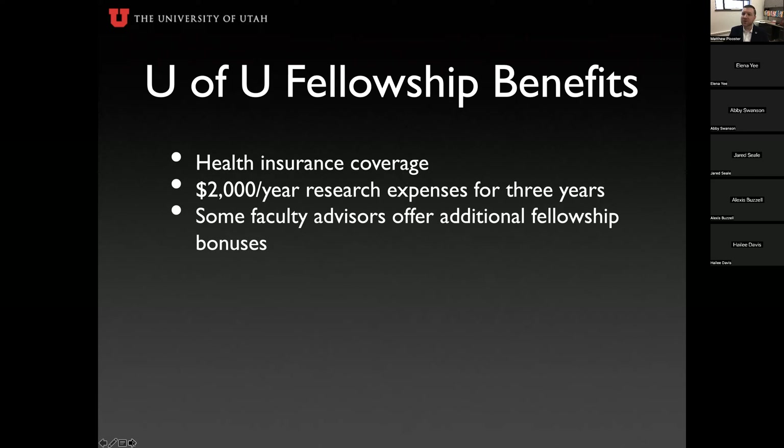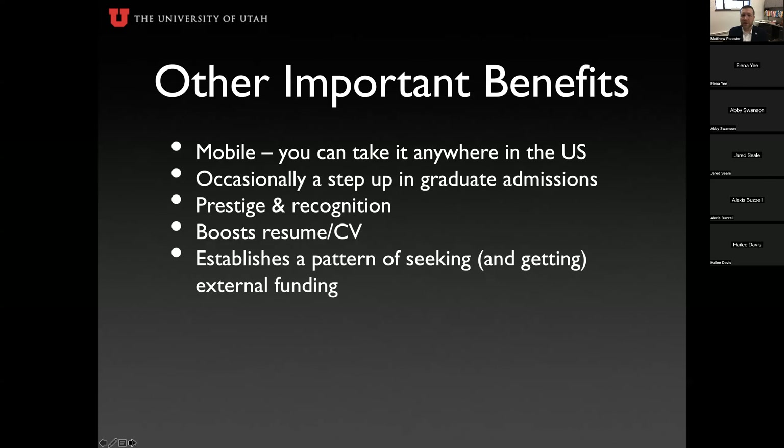The fellowship is very mobile — it can go to any United States institution with a qualifying graduate program. If you choose to use it outside the University of Utah, you'll want to ask whether they provide additional benefits for bringing that fellowship with you. You can take this anywhere in the US that has a master's or PhD program in your research area, and it's becoming more common to see students transferring mid-PhD, so this gives you the power to move as needed.